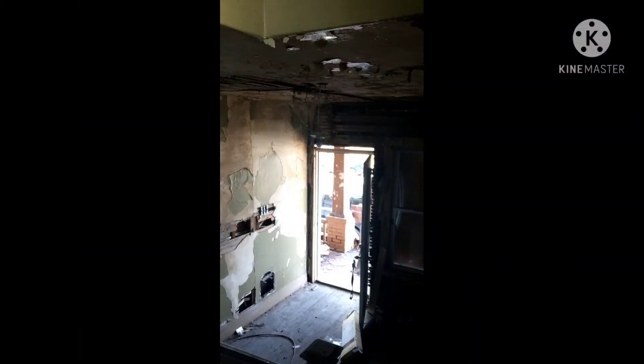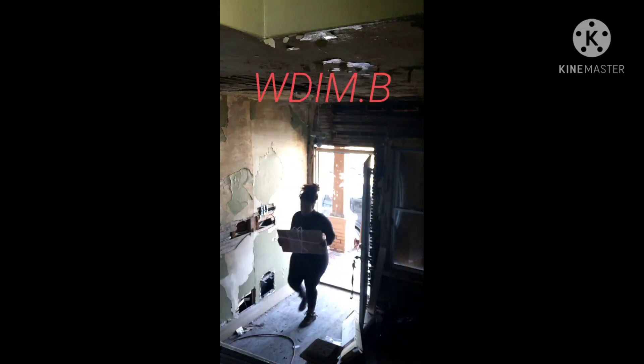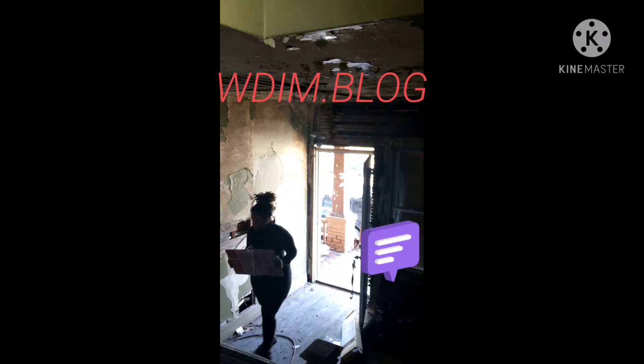In this video you'll see me carrying in different items such as tiles, a sink, and other items. I will upload a longer video on my blog site, so make sure you like and comment, also subscribe. Thanks!